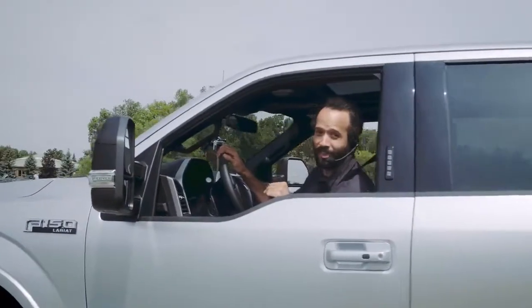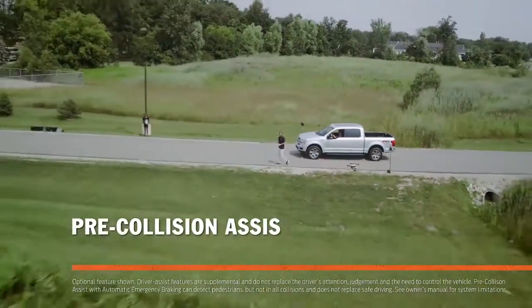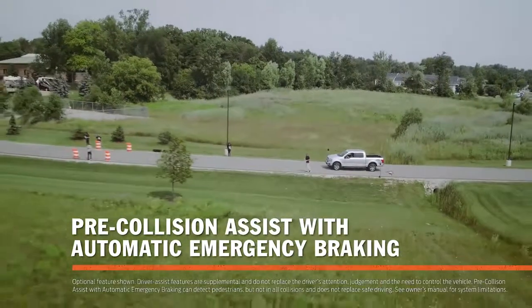This is the Ford F-150. It has a feature called Pre-Collision Assist. Let's check it out.